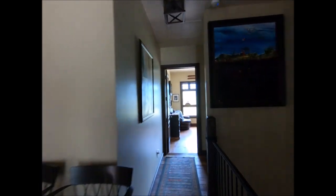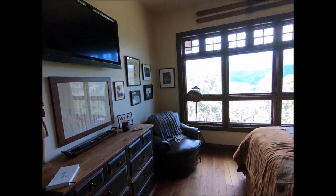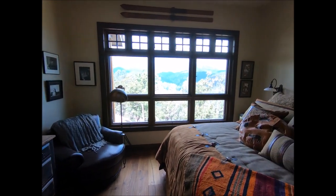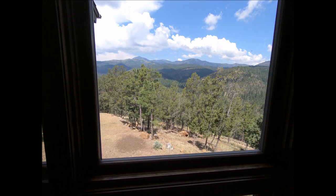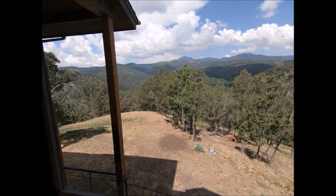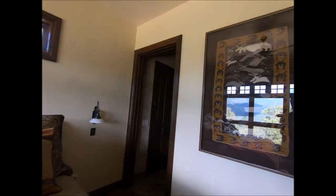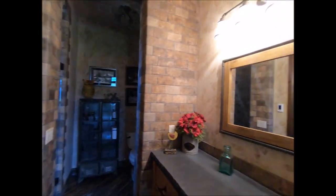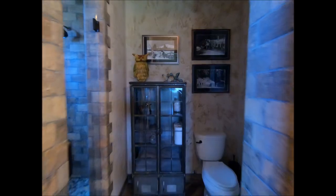Moving on to the first guest bedroom. This room probably has the best view in the entire house because you don't get obstructed by the deck. I just can't say it enough — awesome views everywhere. It has its own bathroom with a really cool different style from all the others.